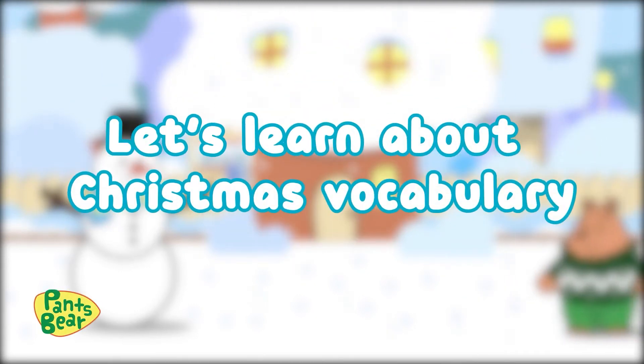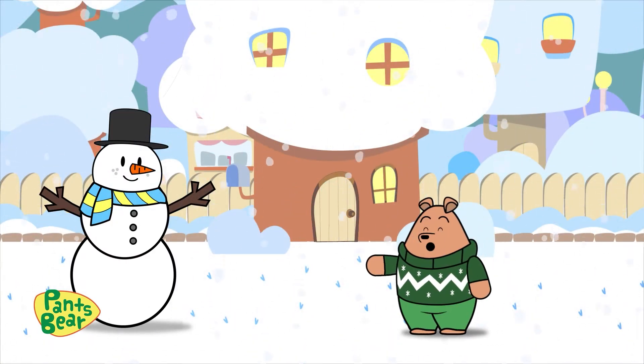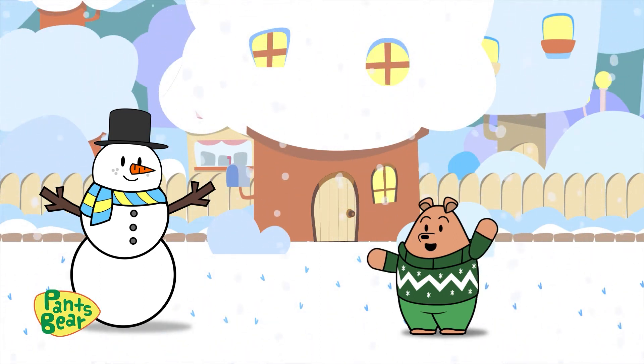Let's learn about Christmas vocabulary! Christmas is my favorite time of the year and today we're going to learn about some new Christmas words. Let's go!